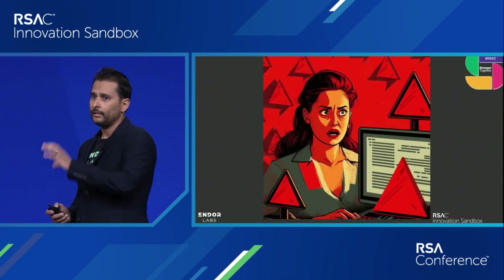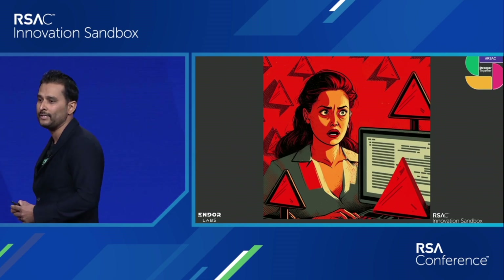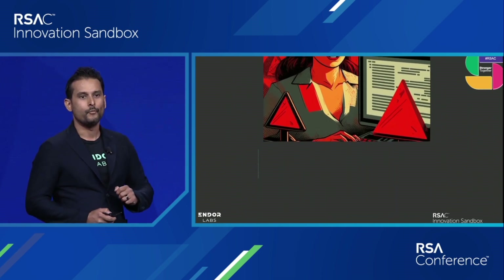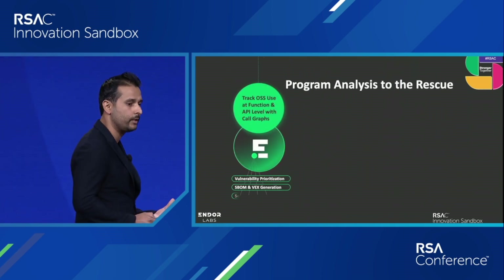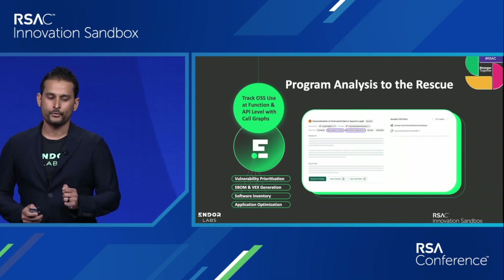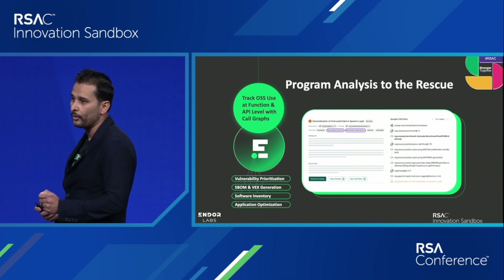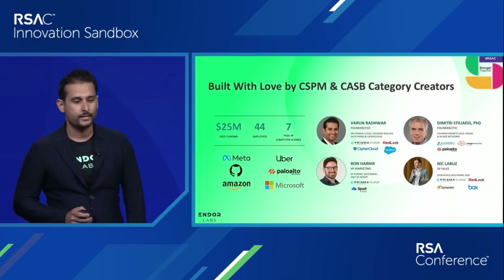The biggest problem, though, is developers being frustrated by all the alert fatigue that today's SCA tools deliver. We've completely solved that by changing how we scan software — doing program analysis to find not just what open source you use, but down to the line of code, how you're using it — providing evidence-based reachability and vulnerability prioritization.